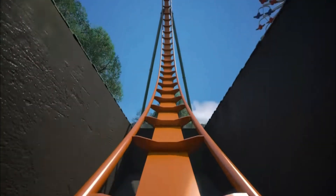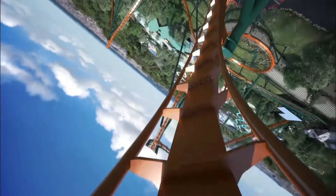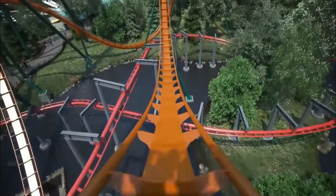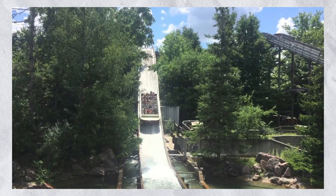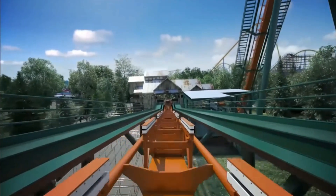This is followed by a 152-foot tall zero-g winder to the right, which leads into a 122-foot tall vertical loop, and then a 103-foot tall Immelmann above Timber Wolf Falls. The mid-course brake run also passes over Timber Wolf Falls, and the second drop leads into a helix under the first drop.